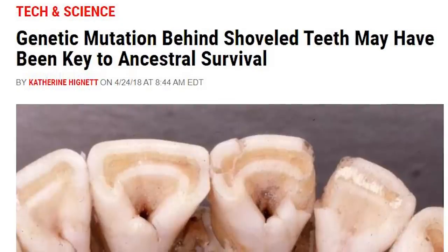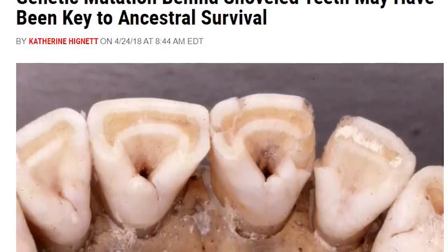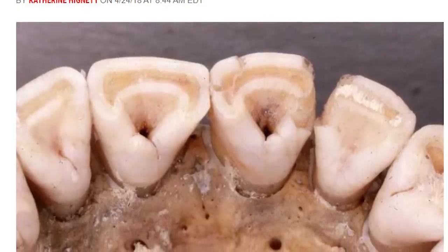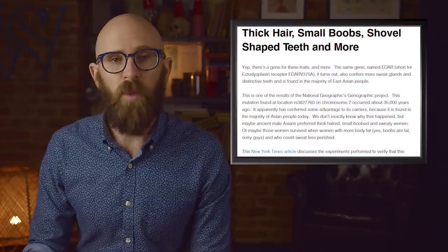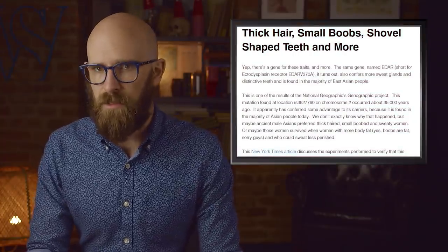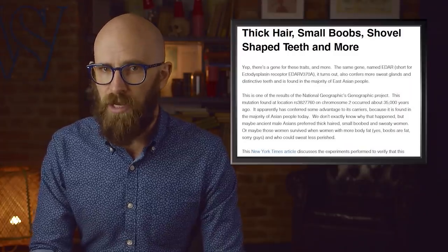Around 20,000 years ago, human beings migrated from Siberia to Alaska. The early Native American population, well before Europeans arrived on the scene, all had shovel-shaped incisors, and researchers believe this was a survival mutation. Genes in the human body are typically involved in more than one job. The mutation that causes shovel teeth was linked to three other things: sweat glands, hair thickness, and branching ducts in mammary glands.